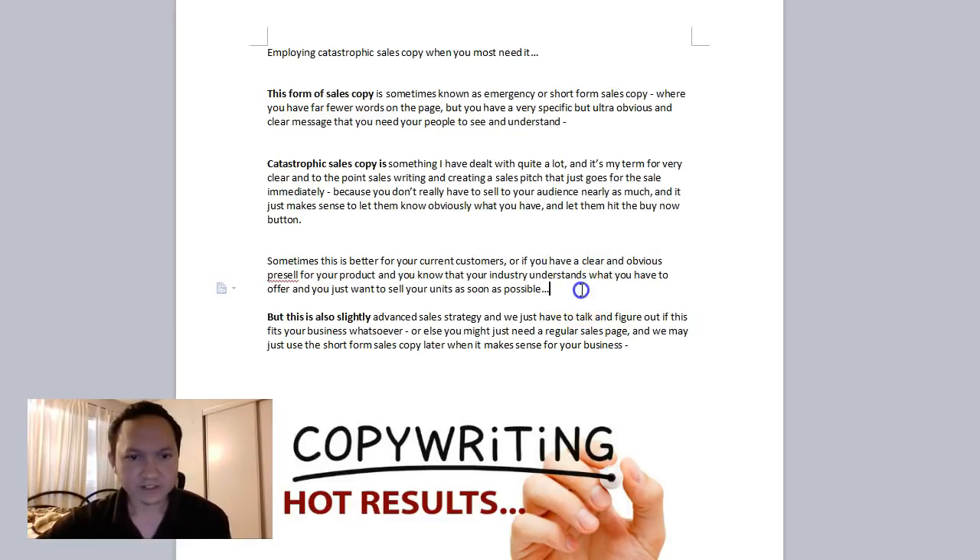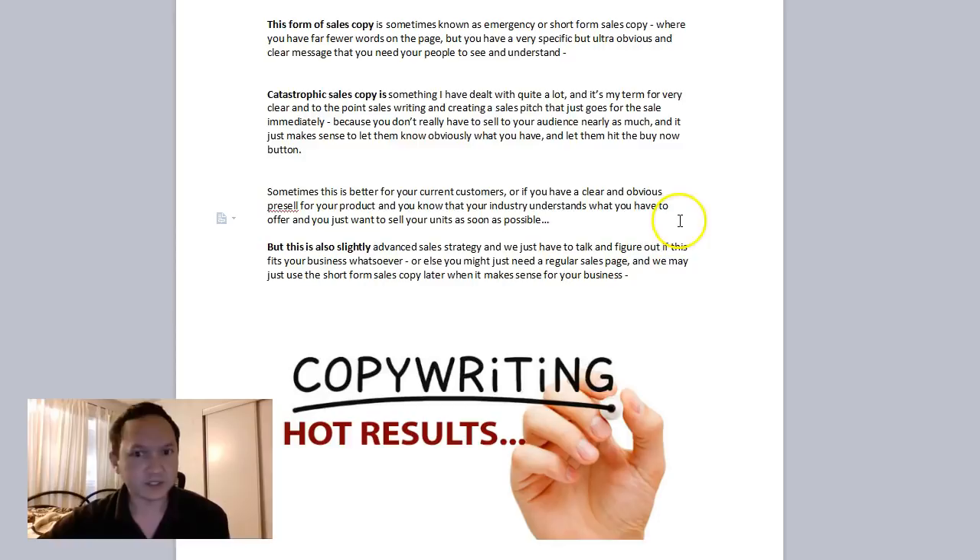When it's done well, it's clear and obvious. You need to have a pre-sell before they hit the sales page, because sometimes it's not obvious. But when your product, service, or whatever you have to offer is clearly something your industry needs, that's when you employ catastrophic sales copy — emergency sales copy, short form, whatever you want to call it. It helps your business because you don't spend as much time on advertising and yet you get sales.